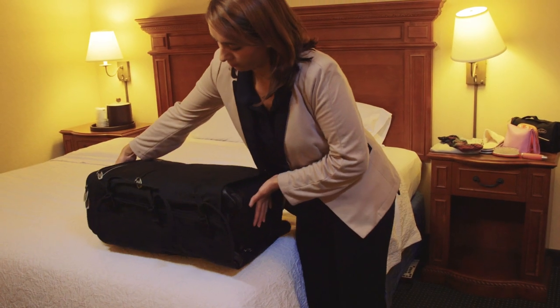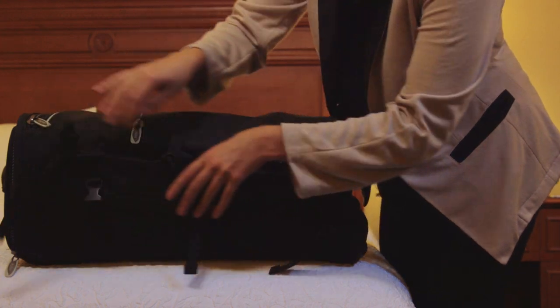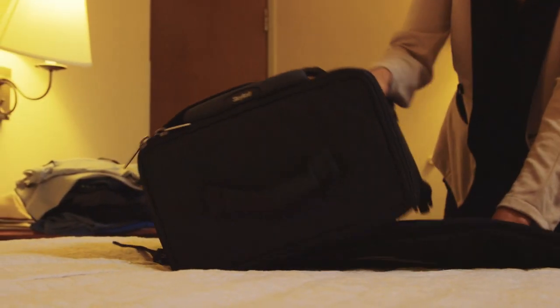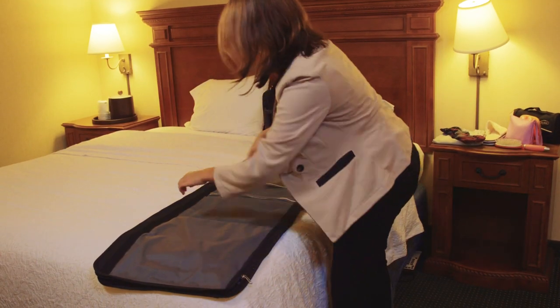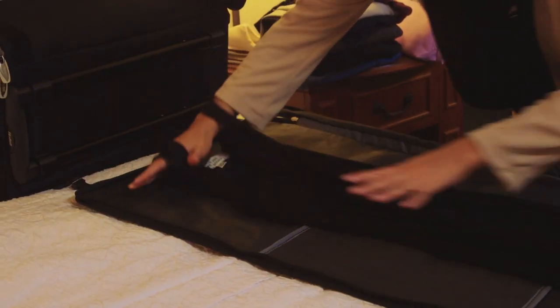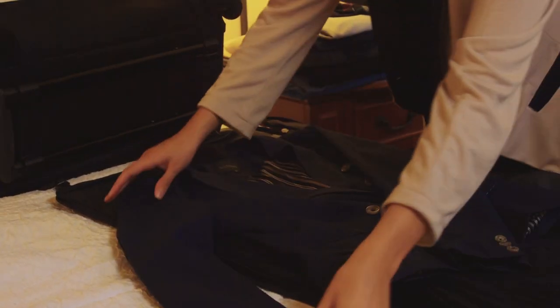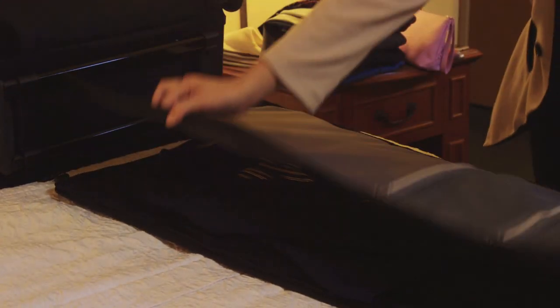Introducing Skyroll Spinner, a suitcase, garment bag, and laptop bag in one piece of carry-on luggage. It comes with an extra-long garment bag to hold long dresses. The garment bag wraps around the outside of the suitcase so dresses and suits never fold.